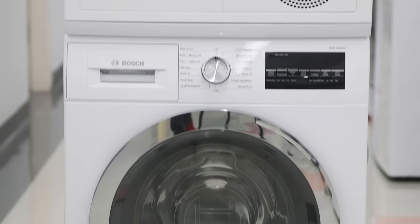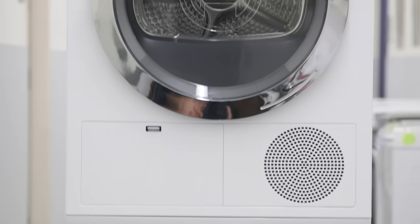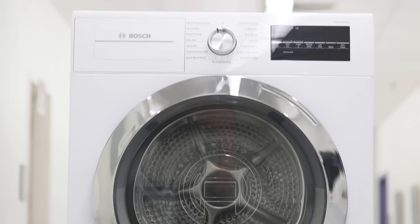Consumer Reports says this $2,700 Bosch 800 series set with a ventless dryer is a very good choice.